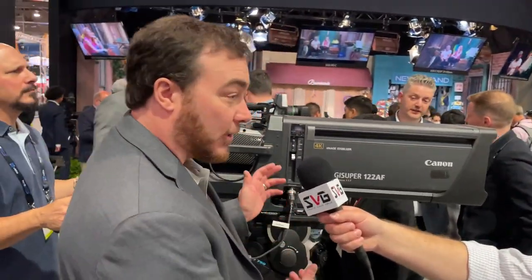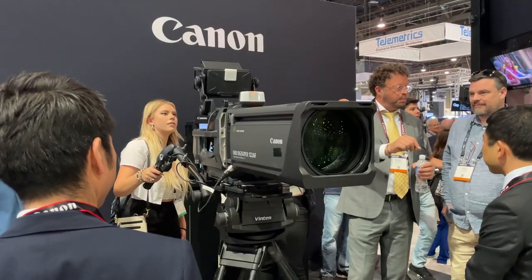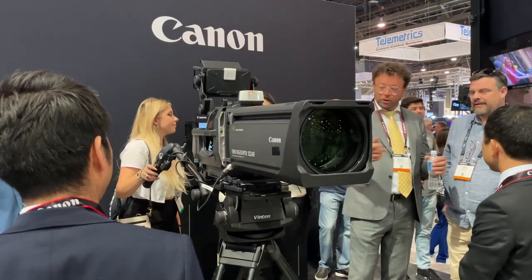We're going to take a deeper look at the lens side of Canon's booth this year — always some exciting things when it comes to lenses at NAB. We're with Josh Stoner. Josh, tell us about the 122 lens and some of the exciting things you guys have at the show this year. So we've added autofocus to our 122x. We now have our industry-standard 122 AF. You can zoom way out and it'll snap into focus really quickly. You can run it in full-time autofocus, part-time autofocus, or no autofocus. It is a very fast, very accurate autofocus lens.